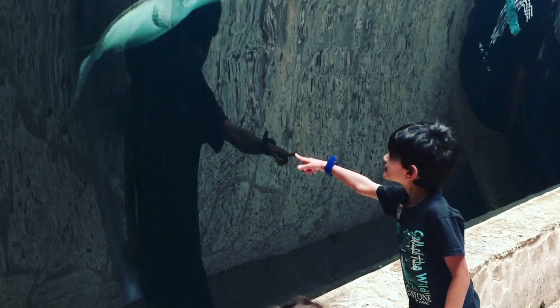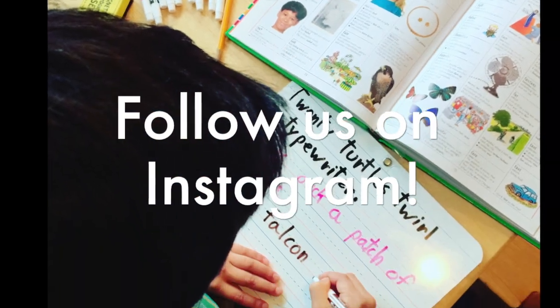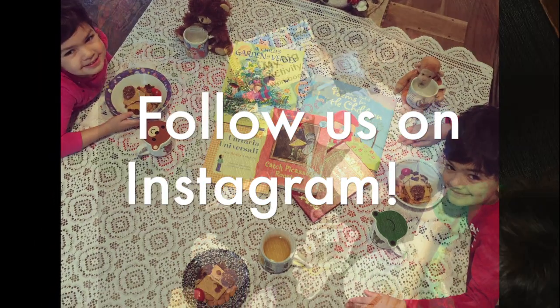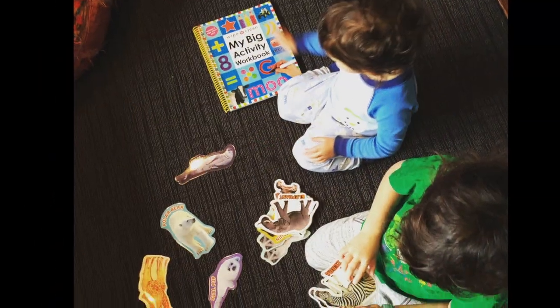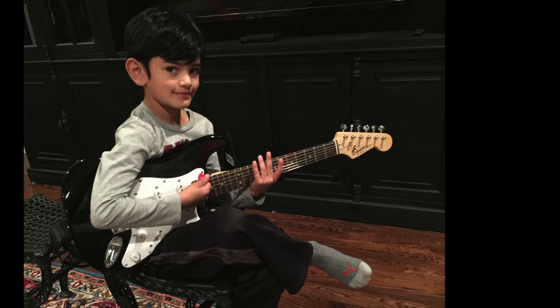Hi everybody, welcome back to Project Happy Home. For those of you who don't know, I'm Tanya, an MD/JD turned stay-at-home mom of three kids ages seven, four, and two. I wanted to find something all-inclusive to prepare my four-year-old for kindergarten this summer. I will be working this summer, so it was really important that I get something that involved absolutely no prep work on my part.